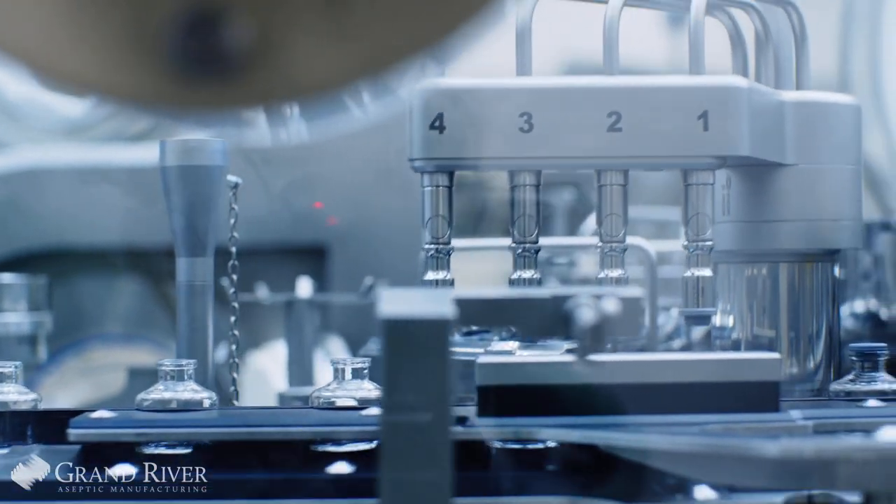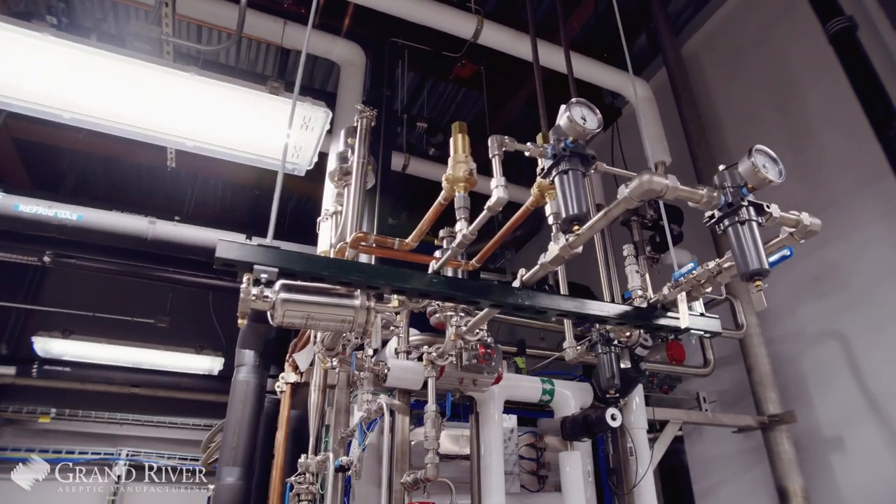We are a contract development manufacturing organization, a CDMO. We're based in Grand Rapids, Michigan. Our systems and processes are really designed to be flexible to the needs of our clients regardless of their size or scope.